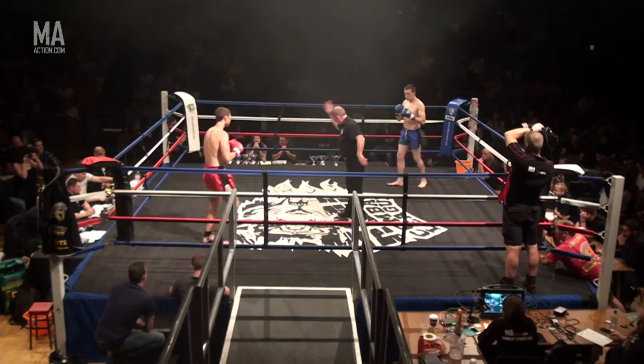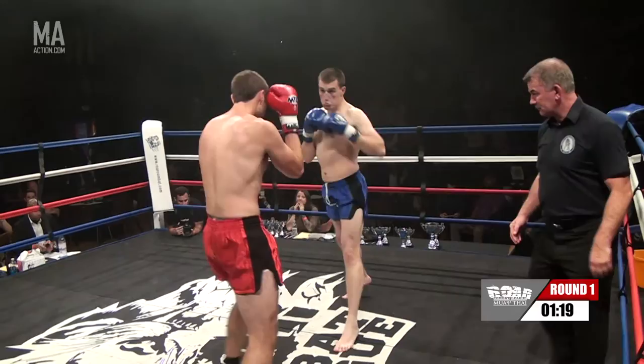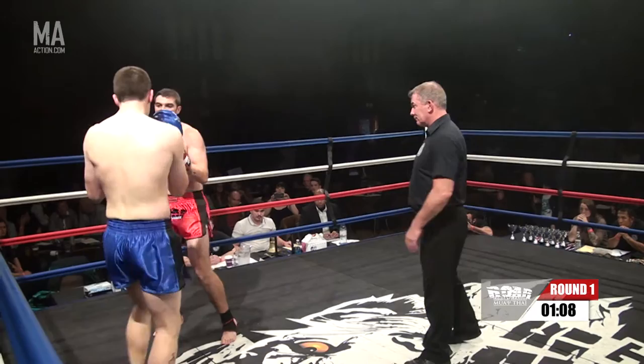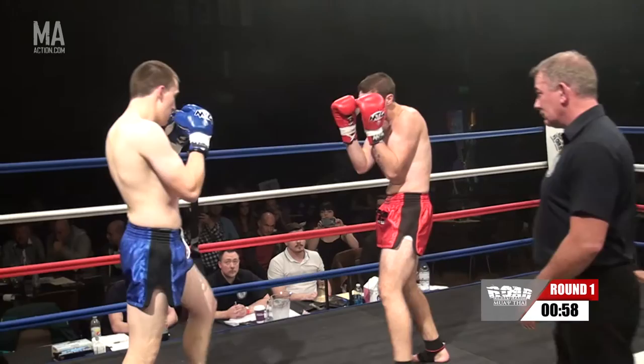Not seen either of these lads fight before, but we've got two big lads there, over 13 and a half stone — should be a good one. That's it, don't blink. First time the shimpads are off. One thing I did notice, red corner looked a little bit nervous when he was coming in. He did look a bit nervous. Nice right knee there from Karl Beck, straight up the middle. Yeah, good score.